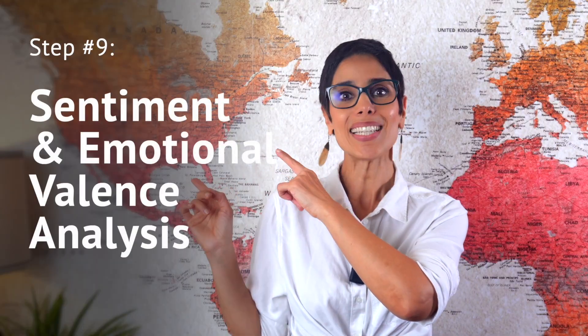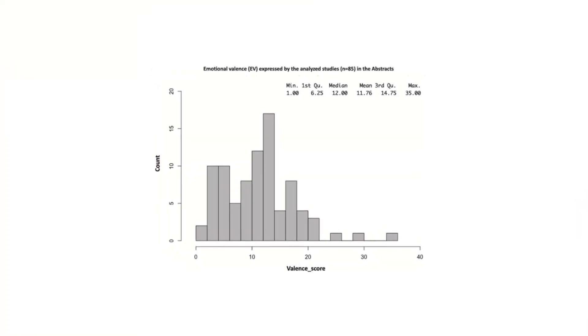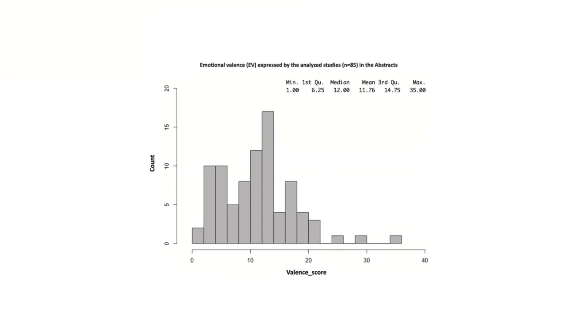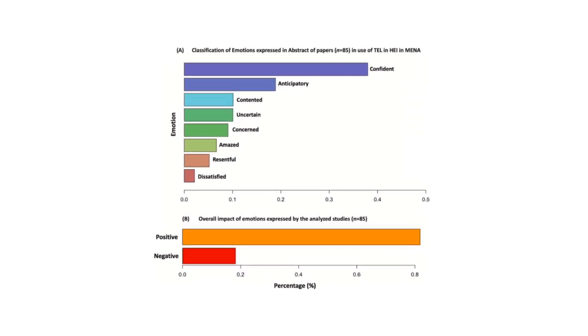Finally, step nine: sentiment and emotional balance analysis. We measured sentiment polarity across the literature. We found that the field is overwhelmingly optimistic and anticipatory, yet consistently concerned about equity and teacher readiness. This perspective is rarely captured in traditional reviews and virtually never by AI. Which journal can say no to this paper?